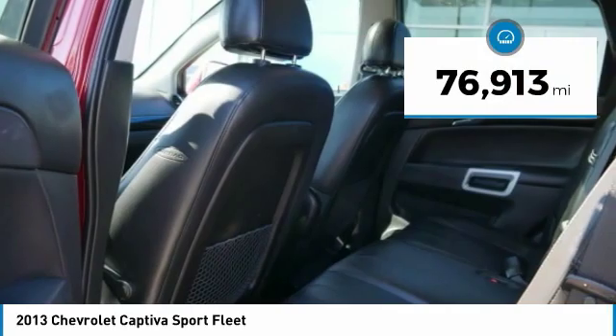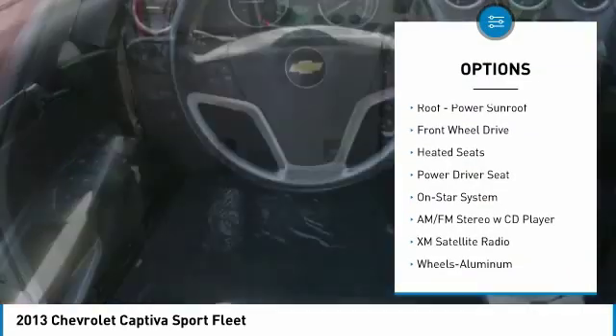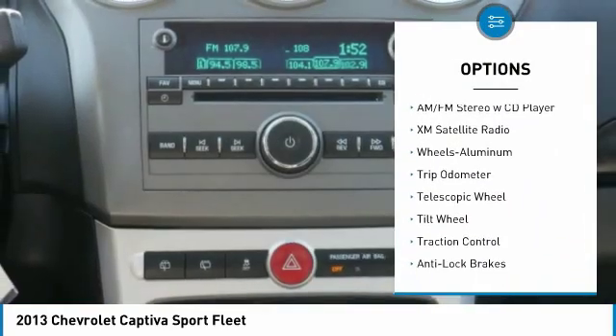This vehicle has less than 80,000 miles. Here are some of this vehicle's great options: traction control, XM satellite radio, heated seats, and power steering.